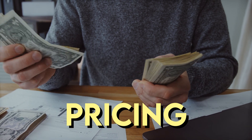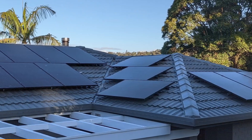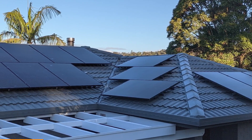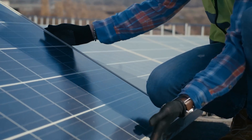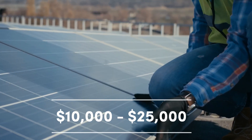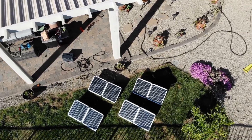Pricing: The cost of installing Tesla solar panels can vary based on the size of the system and specific installation requirements. On average, residential solar panel installations can range from $10,000 to $25,000, depending on factors such as the size of the home and energy needs.